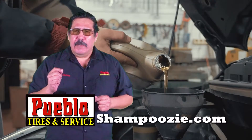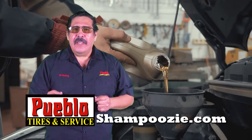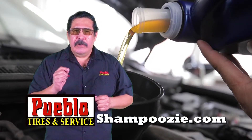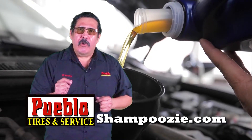High mileage oil is especially designed for vehicles with over 75,000 miles. It helps engines that have been around the block a few times by reducing oil consumption, oil leaks, and the need for oil top-offs.